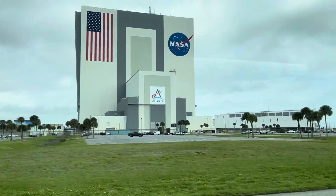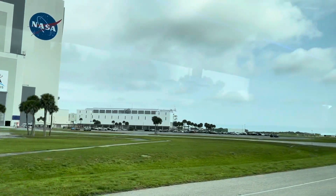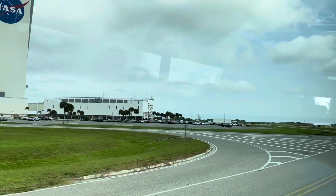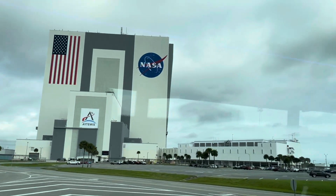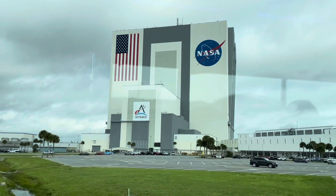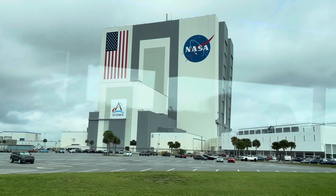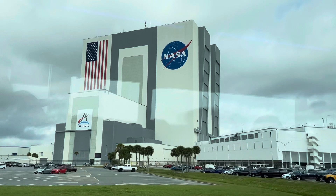We're inside the VAB at level 26, 274 feet up. And right over to the right, you can see the newly added crew access arm attached to this mobile launcher. This is Cliff Lanham, the mobile launcher project manager. Cliff, can you explain the significance of adding that access arm? The crew access arm is one of the last major modifications to the mobile launcher in preparation for SLS and Orion.